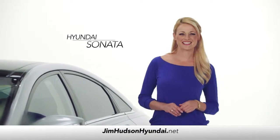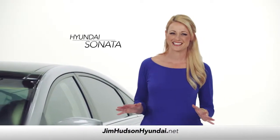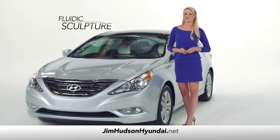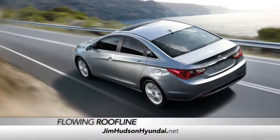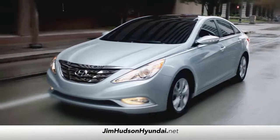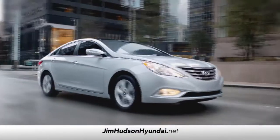So you're thinking about the Hyundai Sonata. Great choice. The styling on this car is absolutely incredible. We call it fluidic sculpture. From the flowing roofline to the shark fin antenna and the sculpted grille, it all comes together to form one beautiful looking vehicle.